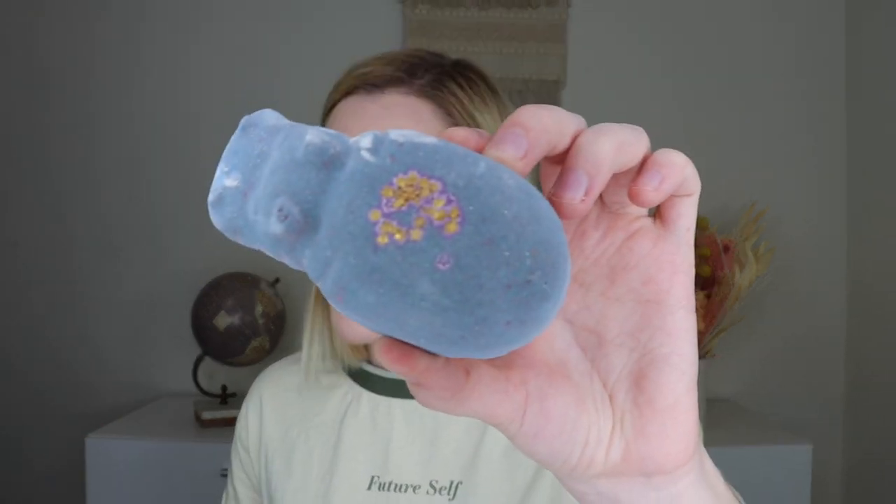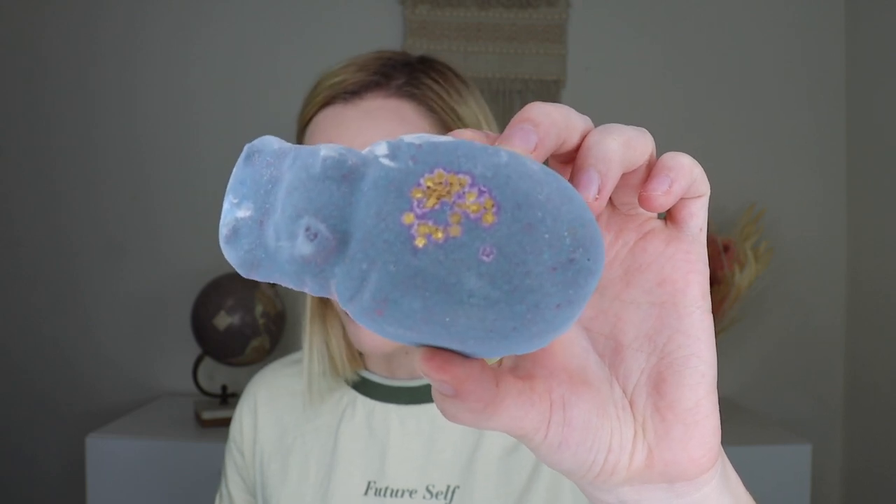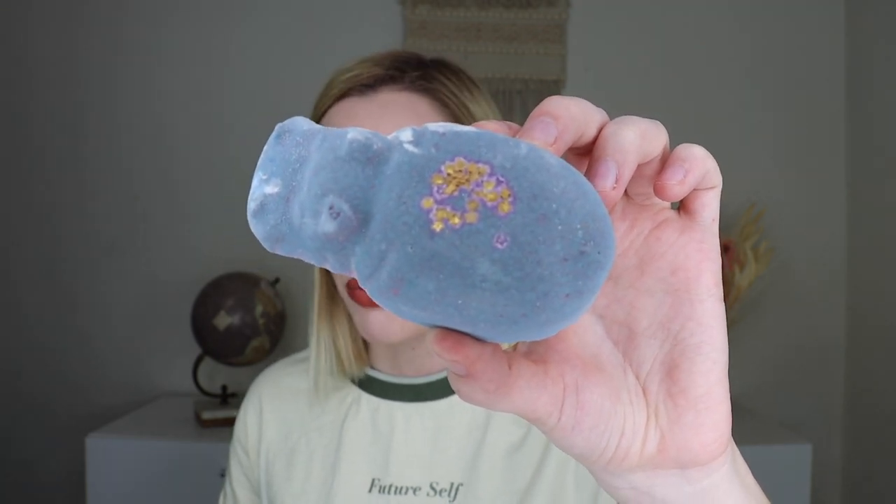If you didn't know, the packing peanuts that come in the box are ones that you can put down the sink because they're made of potato starch or something like that, so you can put those down the drain and they will disintegrate, which I love. The very first bath bomb we are going to start with is the I Want a Hippopotamus for Christmas Bath Bomb, which retails for $5.95 and is 3.1 ounces.